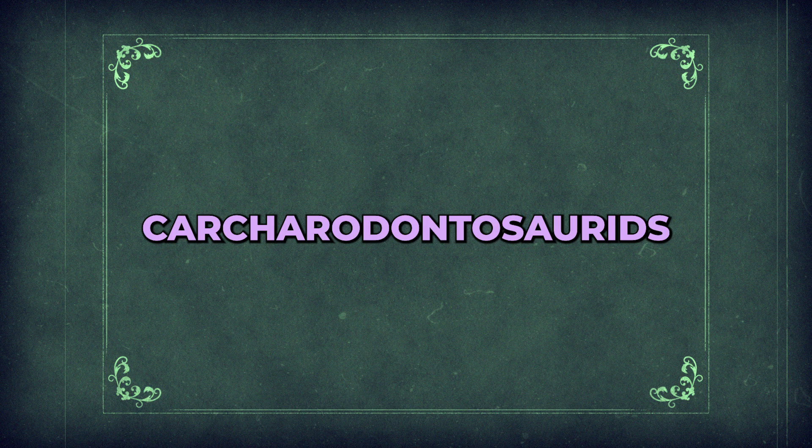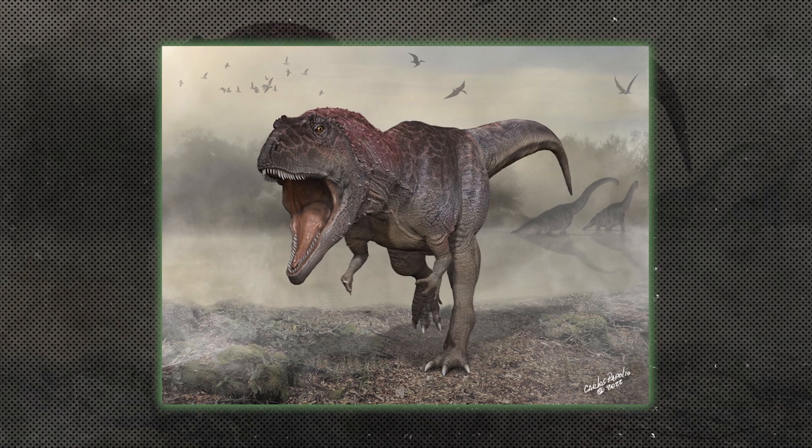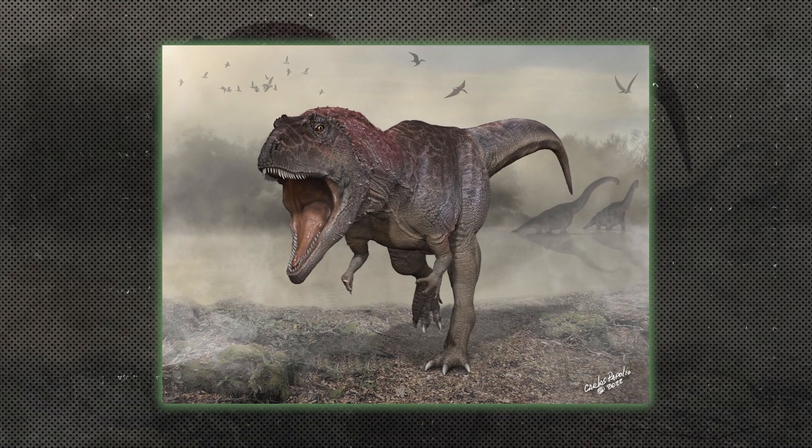Carcharodontosaurids were large predatory dinosaurs, like Carcharodontosaurus, known for their shark-like teeth. They were among the largest carnivores of the Cretaceous period.